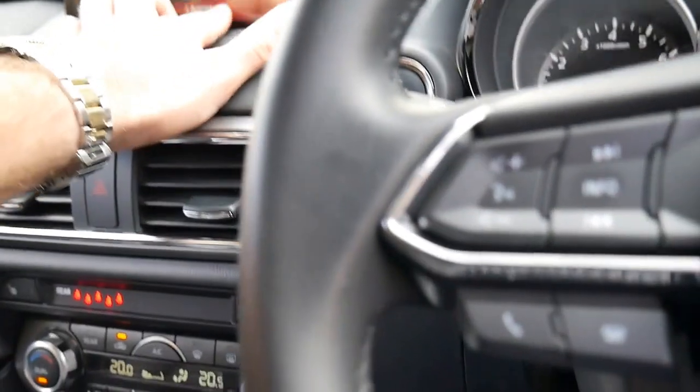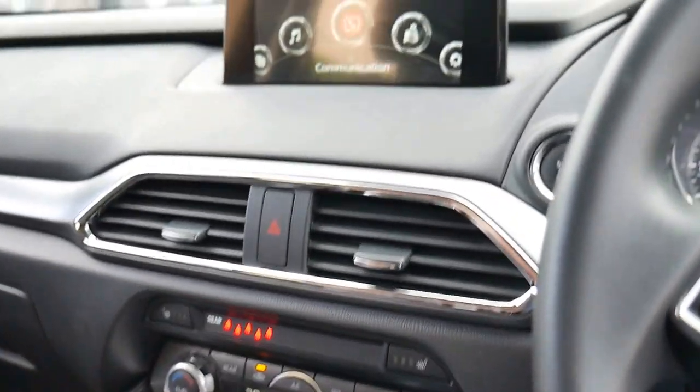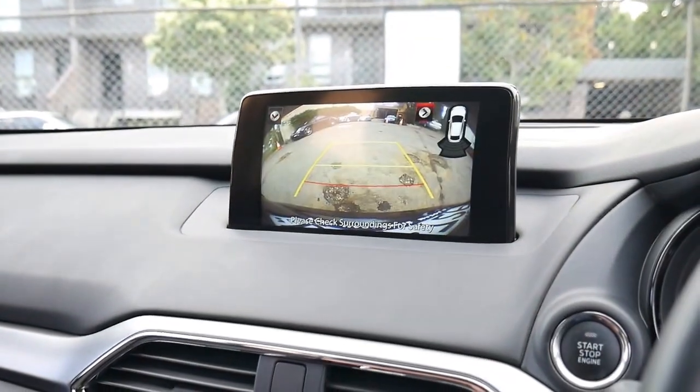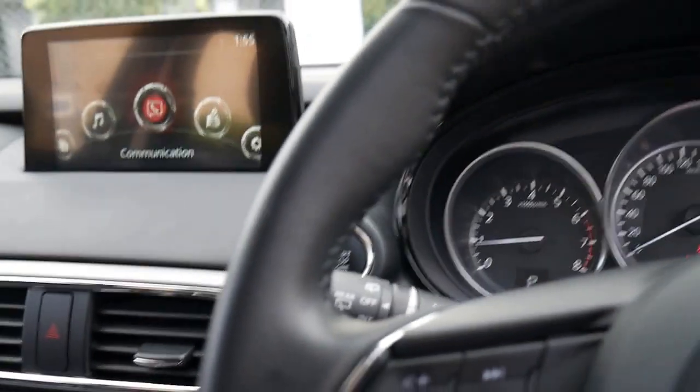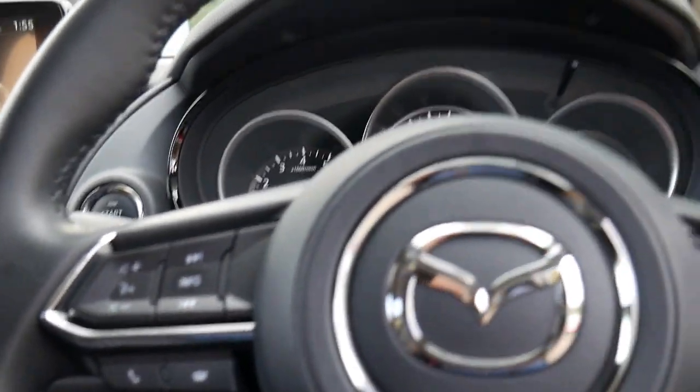It's got heated seats, leather seats, a reverse camera, navigation, and Bluetooth. I think it's incredible value for money when you consider what they cost new.